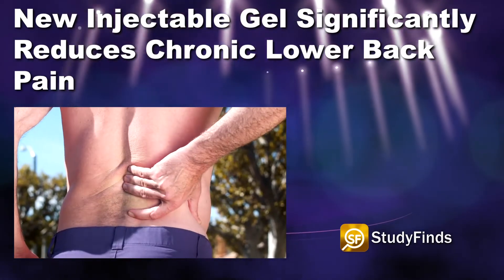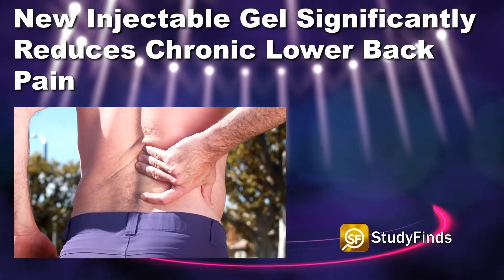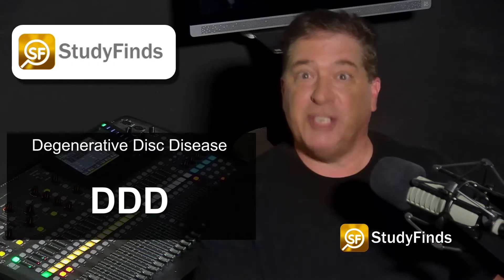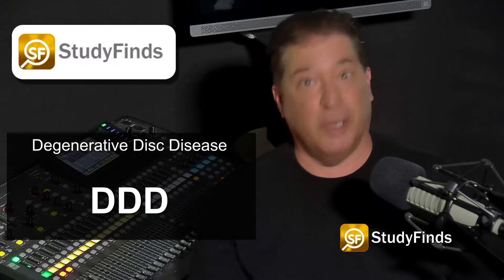A new injectable gel significantly reduces chronic lower back pain. A new experimental form of hydrogel has proven both safe and effective when it comes to relieving chronic lower back pain caused by degenerative disc disease, or triple D.